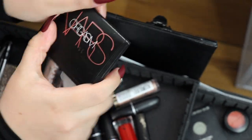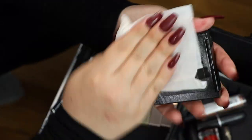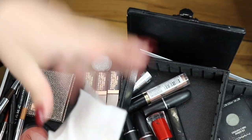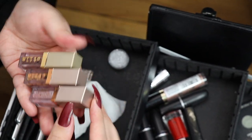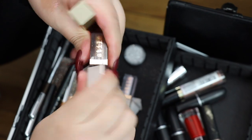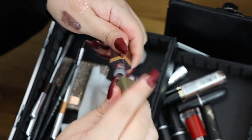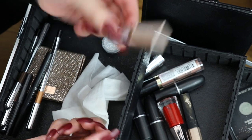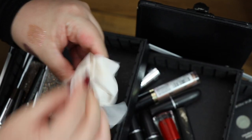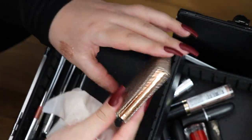Okay guys, so this blush — I even forgot I had it. So thank god I'm going through this. This is the NARS Orgasm, which is one of my favorite blushes ever. So pretty. These are all dried out. Oh, this one's good. I'm gonna keep these two because these two work, but this one's dried out so this one is going in the garbage.